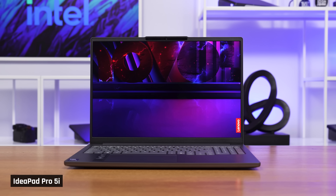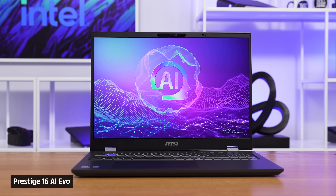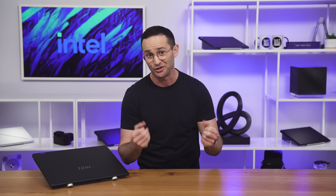The ZenBook Duo, the IdeaPad Pro 5i 16, and the MSI Prestige 16. Intel did reach out to sponsor a launch video, but I turned it down for obvious reasons.